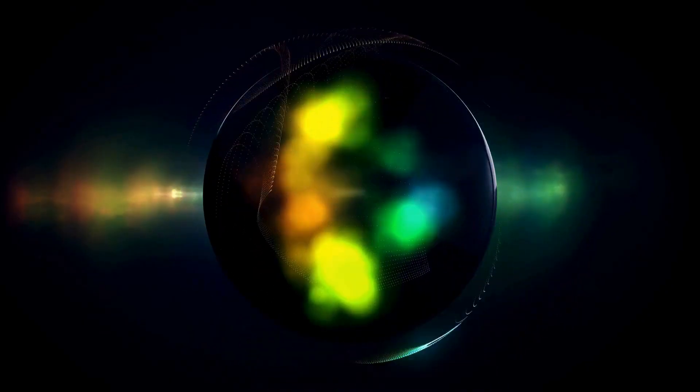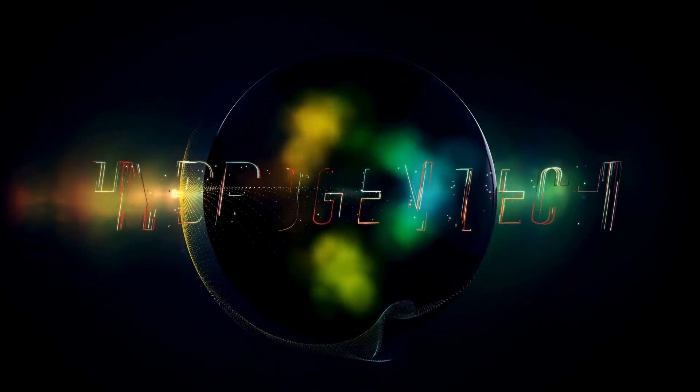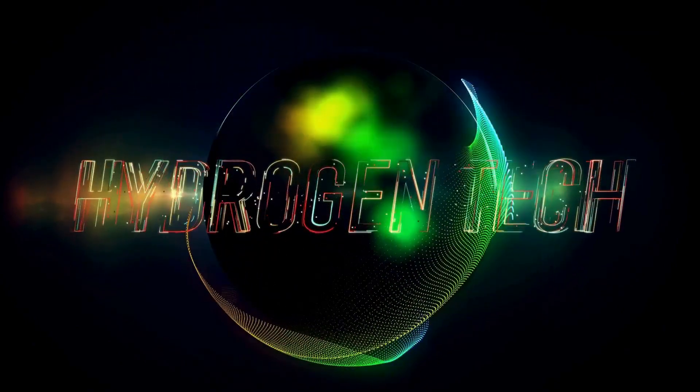Fusion is the process that powers our sun. It involves combining two light atoms — typically isotopes of hydrogen — under extreme pressure and temperature. When these atoms fuse, they form a heavier atom and release an extraordinary amount of energy. This is the same process that fuels stars in our universe, including our sun, providing the light and heat that sustain life on Earth.